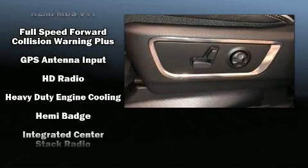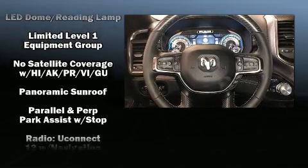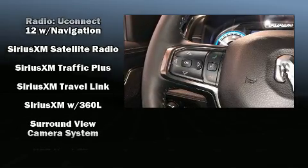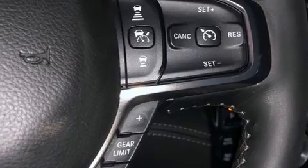Safety equipment has been integrated throughout, including head curtain airbags, a security system, an emergency communication system, and four-wheel disc brakes with ABS. Brake Assist technology provides extra pressure when applying the brakes.